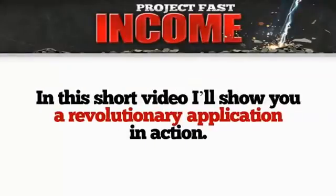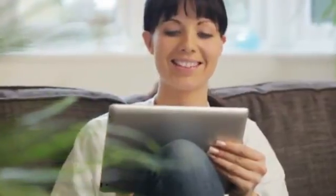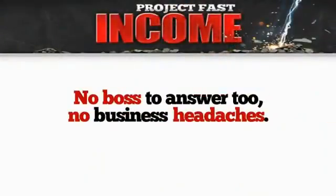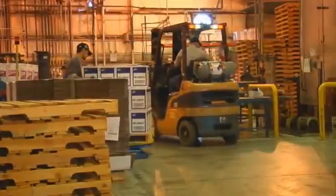Hello and welcome. In this short video I'm going to show you a revolutionary application in action. The software is designed to help anyone, regardless of their background, to create eternal sources of online income. Now with this application you can enjoy the comfort of making money from your home, from your computer — no boss to answer to, no business headaches. Now if you don't know already, affiliate marketing is the easiest way to make money online.